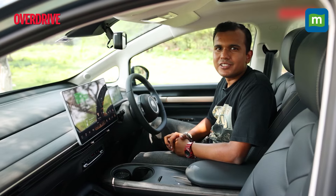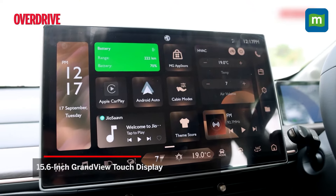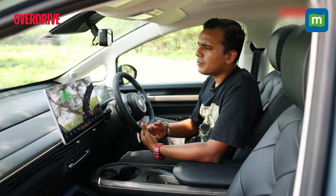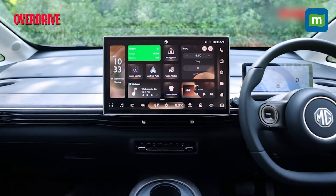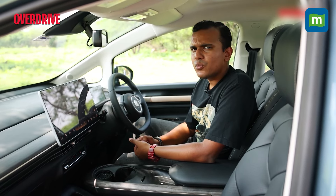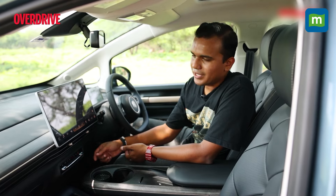Now let's talk about the elephant in the room — literally. Everything is controlled through this 15.6-inch touchscreen, and you can clearly see MG has put a lot of effort into it. Unlike the Hector's touchscreen, which lagged a little, this new one in the Windsor is quite slick, fast, and responds to every touch. My only complaint is that it can be a little confusing to use on the go, but at least the AC controls sit separately.